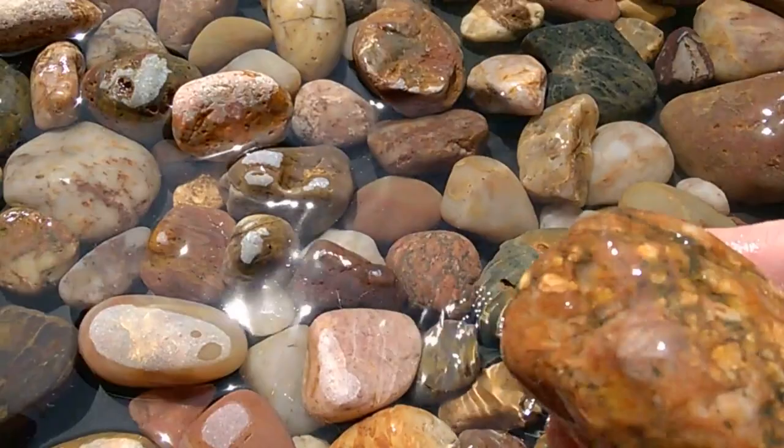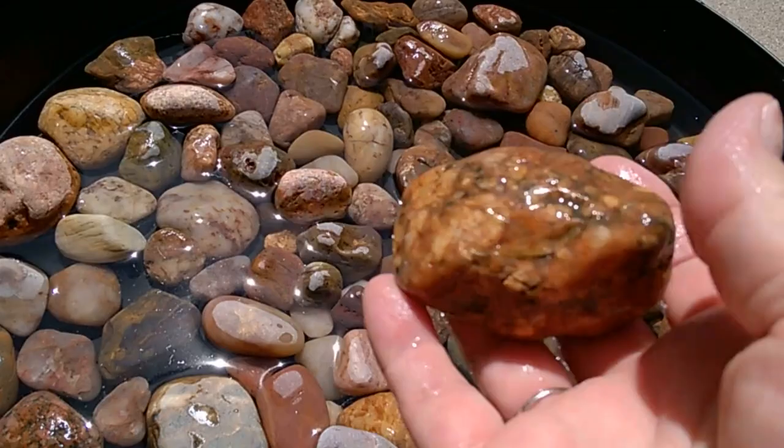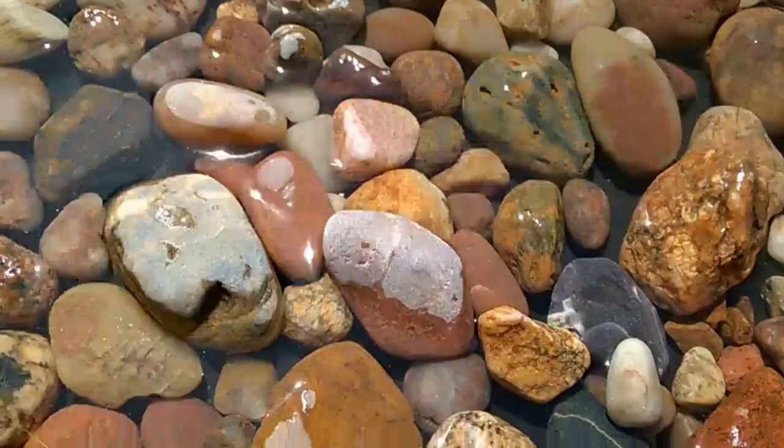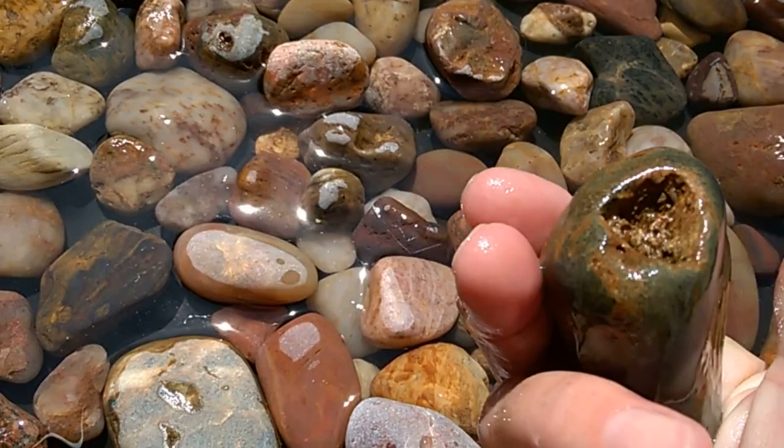This one is from Lake Michigan. As you can see, it's not as smooth — it's all bumpy. They don't get as smooth as they do in Lake Superior. They're more of a bumpy texture.